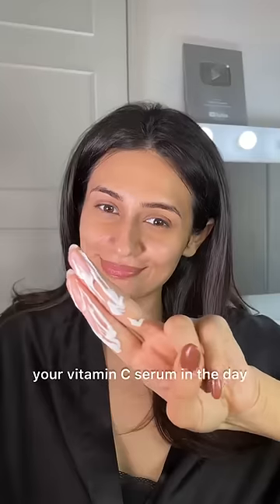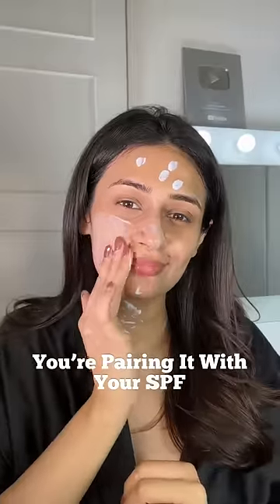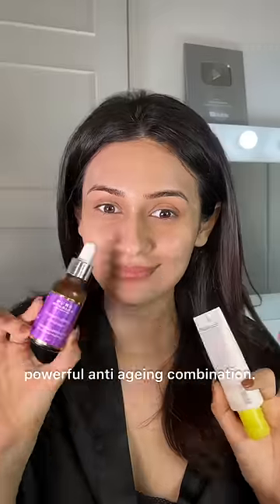And lastly, if you're wearing your vitamin C serum in the day, make sure you're pairing it with your SPF. These two together are a powerful anti-aging combination.